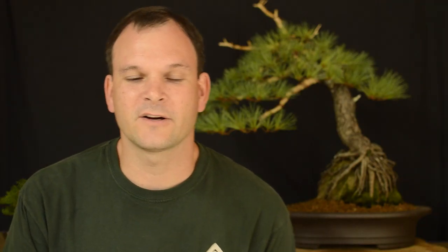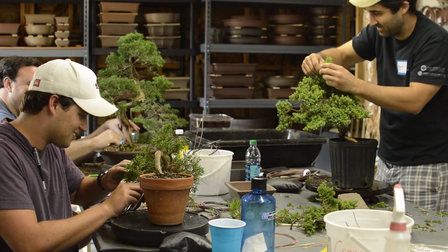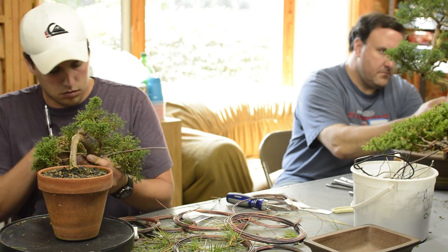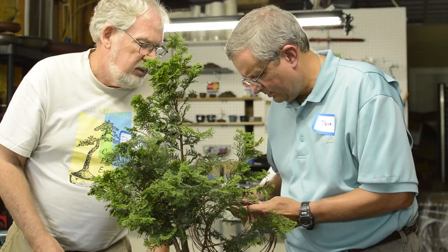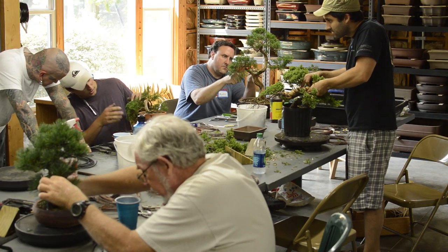One of our focus areas is on workshops. We offer beginner workshops for those who want to start, up through more advanced workshops such as technique design series and season specific workshops on specific species of trees.